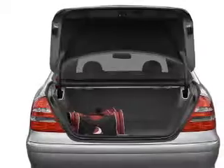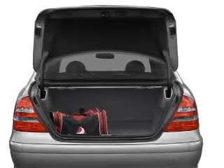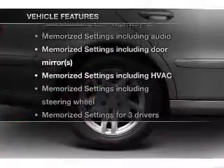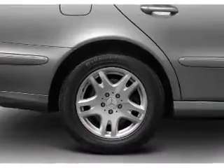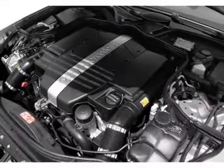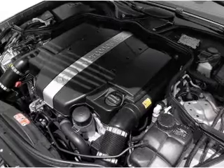Anti-lock brakes help you bring your vehicle to a safe stop. Memory settings are just one of the extras. Plus, enjoy these notable features that are included in this vehicle: air conditioning, power door locks, power windows, power steering, cruise control, power mirrors, and AM-FM stereo with a CD player.